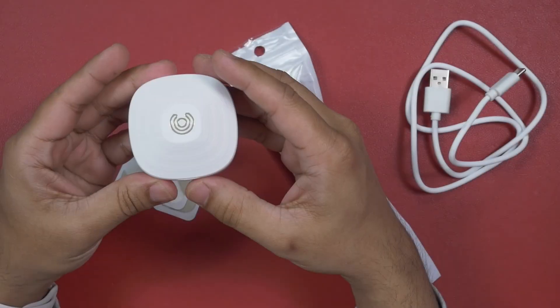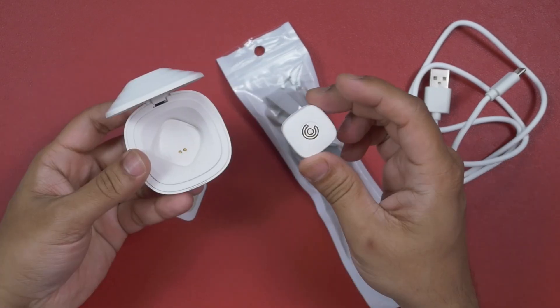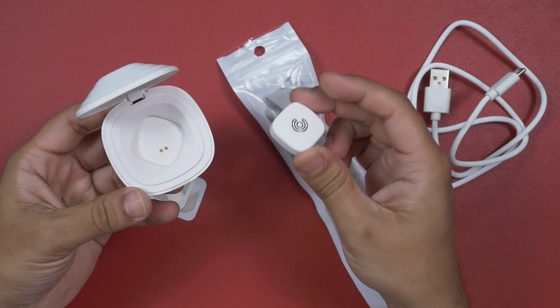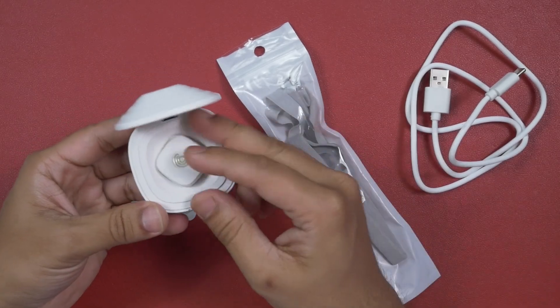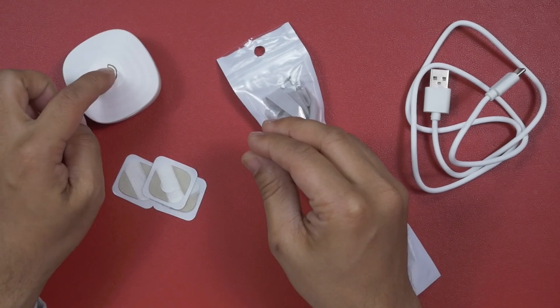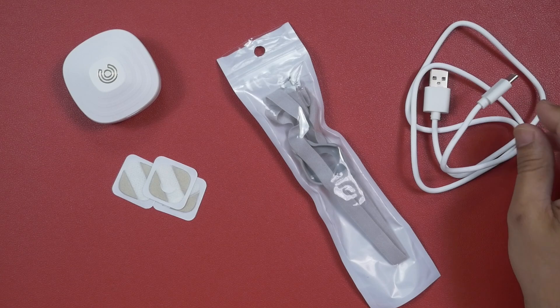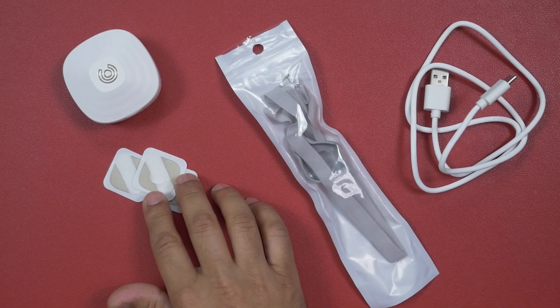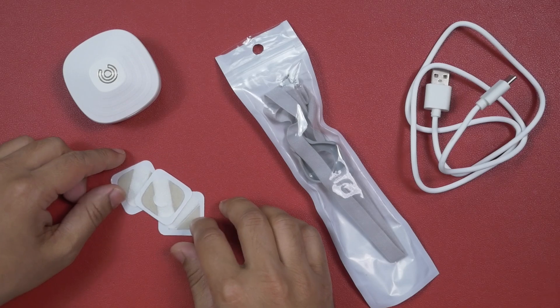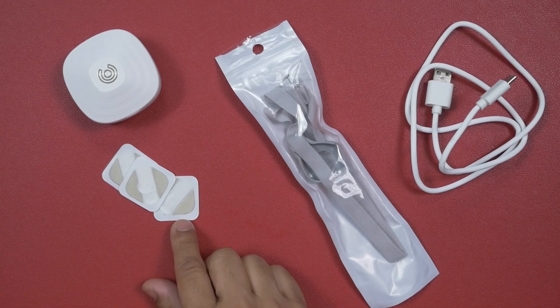Inside the box I got the uMind Mirror BCI device, which comes inside a charging and carrying case. You also get a USB-A to USB-C charging cable, a forehead band, and some dual-sided tapes. These tapes are skin-friendly, so you don't have to worry about skin irritation.